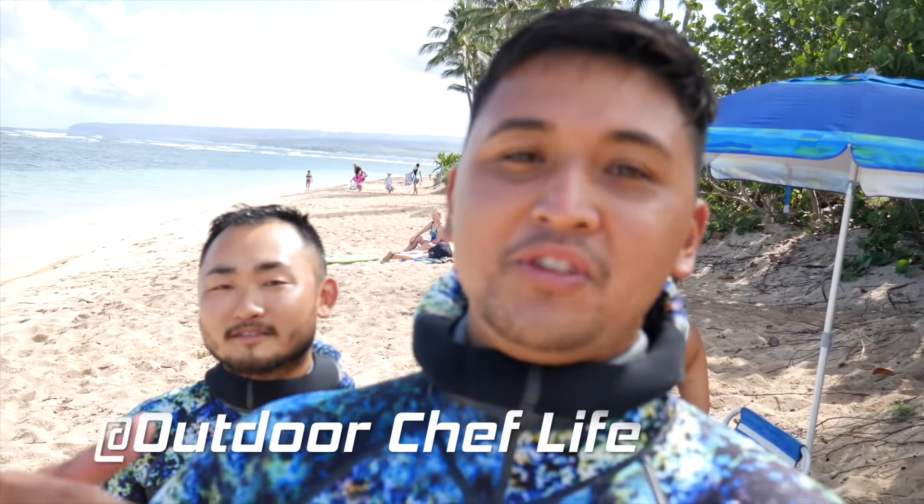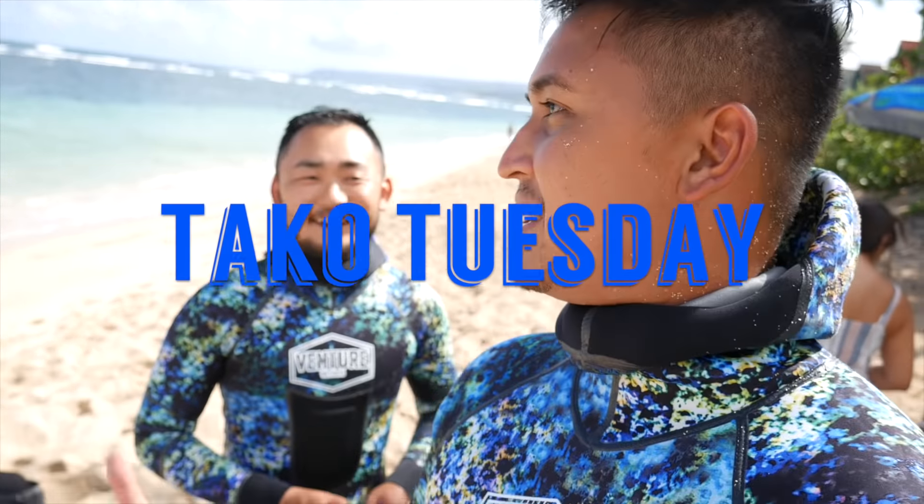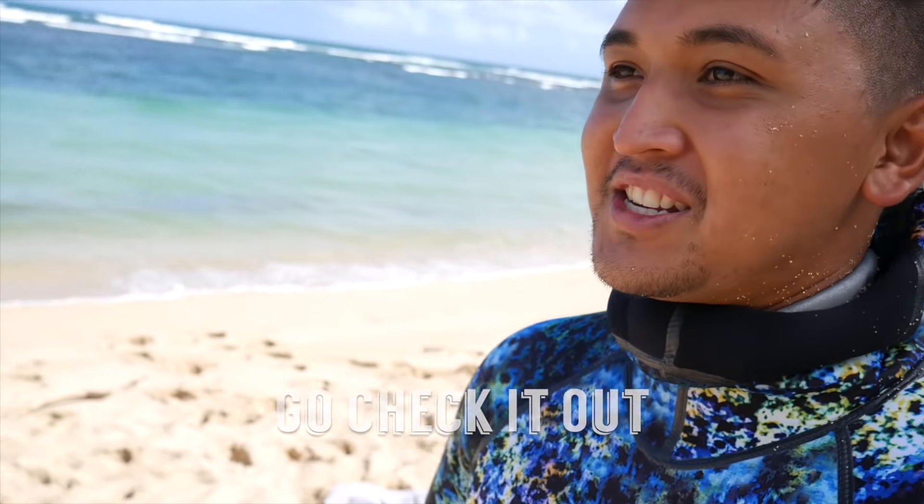Aloha guys, Justin here with another episode of Fish and Dive Hawaii. I'm here with my buddy Taku. If you guys haven't seen his channel, Outdoor Chef Life, you need to check it out. We did a video in California, but now we're gonna try to catch some taco — or Taku — on Taco Tuesday. Don't you have like a series, Taco Tuesday? So it'll be fun, hopefully we can catch some.